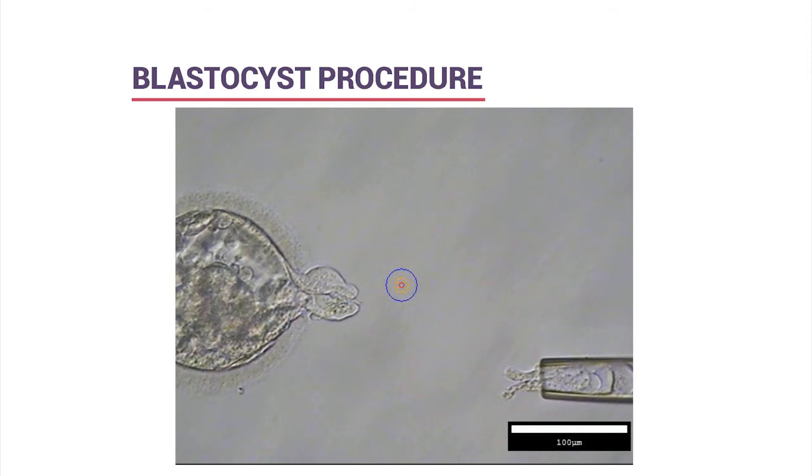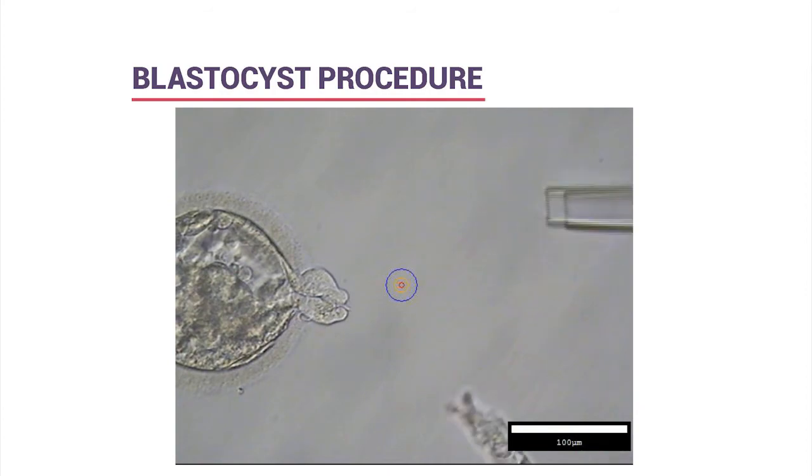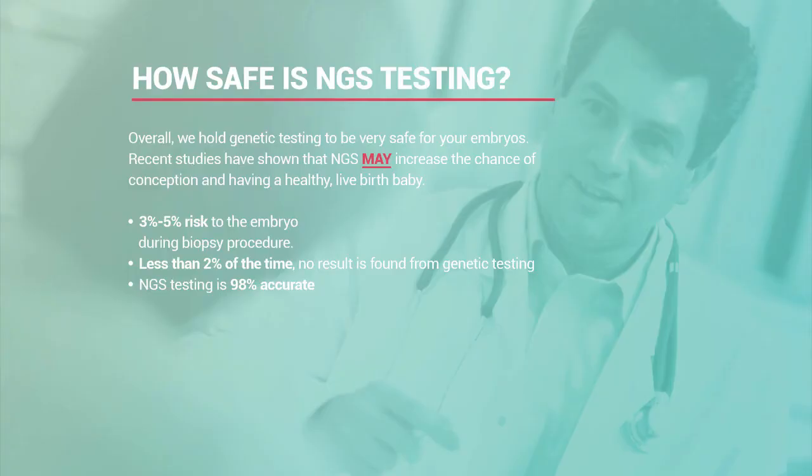Each embryo is biopsied and frozen individually—it's a very lengthy, time-consuming process done one at a time. The biopsy carries approximately a 3% to 5% risk of damage to the embryo. Damage can also potentially occur at other steps—ICSI, assisted hatching, or freeze-thaw—but we perform this process every day and have great confidence in our embryologists.